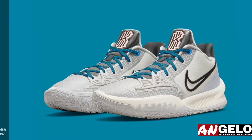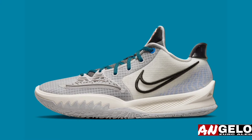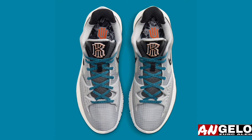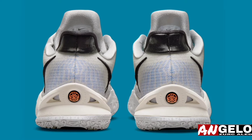The Nike Kyrie Low 4 — fresh off a handful of colorways based on a wide array of team uniforms — has now emerged in shades of off-white complemented by hits of blue and orange. No overt inspiration is gathered from a quick glance at the pair, but the detailing on the shoe box suggests Kyrie Irving has drawn from graffiti art.